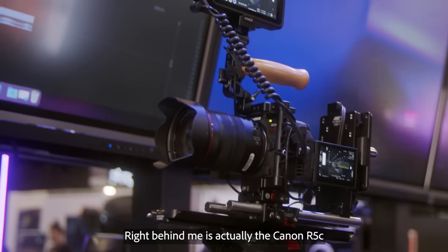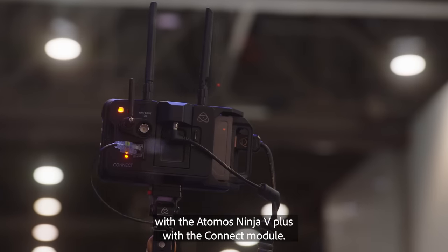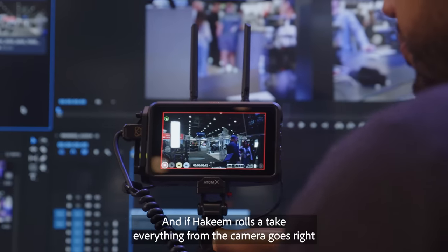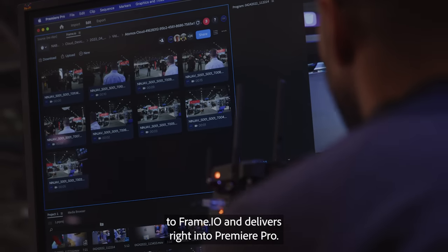Right behind me is actually the Canon R5C with the Atomos Ninja 5 Plus with the Connect module, and when a camera rolls a take, everything from the camera goes right to Frame.io and delivers right into Premiere Pro.